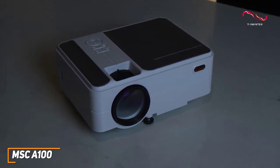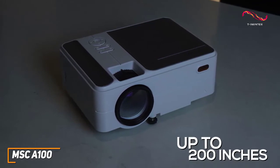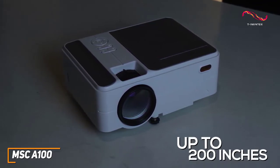You also get a maximum projection size up to 200 inches depending on your space, although larger screen sizes tend to lose clarity and detail.